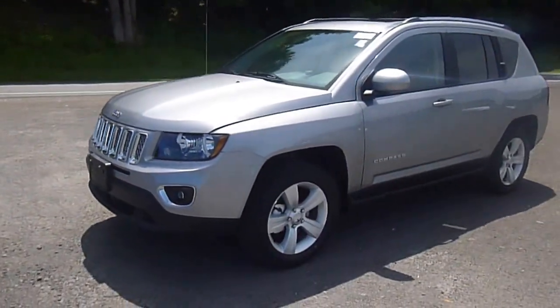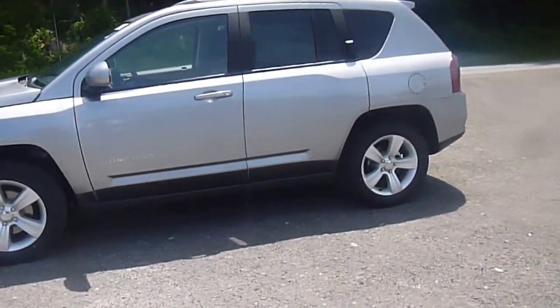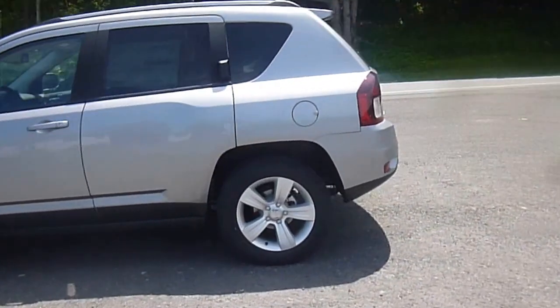Hey everyone, I'm over here at Lessord Chrysler Products in Sodus, New York, looking at a brand new 2015 Jeep Compass Latitude in a billet silver color.